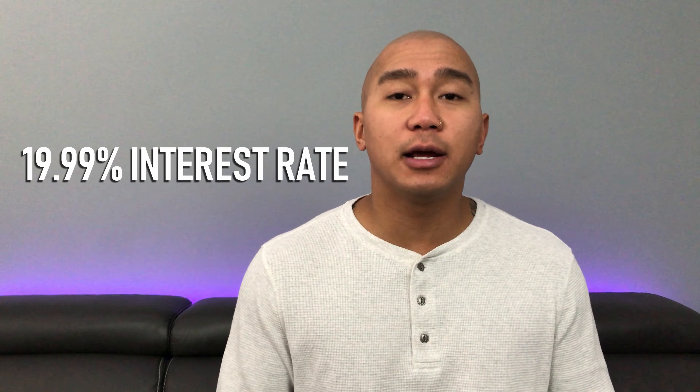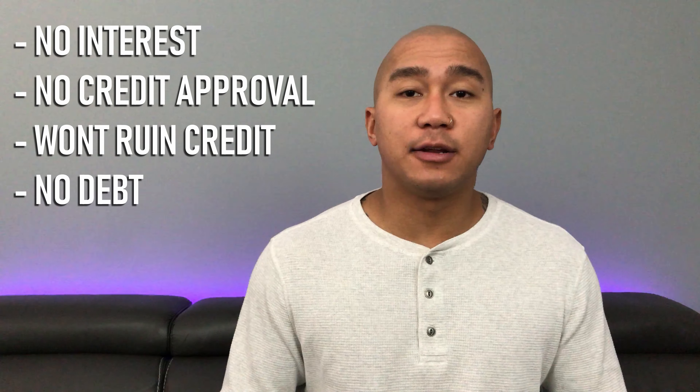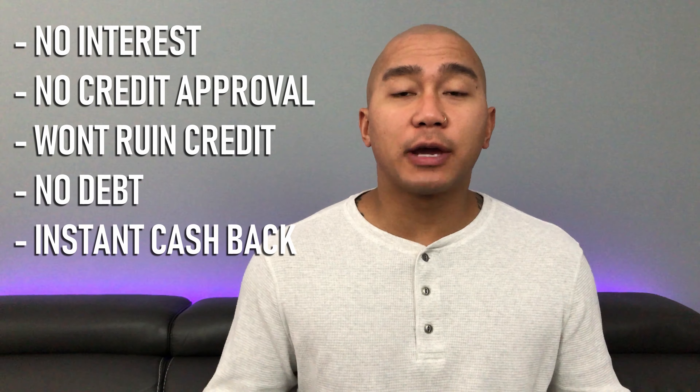With a credit card, you usually pay an interest rate of 19.99%, so making 2% cash back won't matter much if you're paying close to 20% in interest. With Coho, you don't have to worry about paying interest, getting approved, messing up your credit, or getting into credit card debt. And unlike most credit cards, you get your cash back instantly — you don't have to wait until the end of the year.